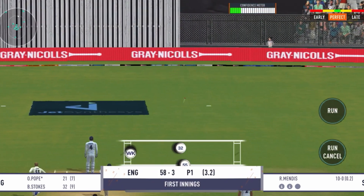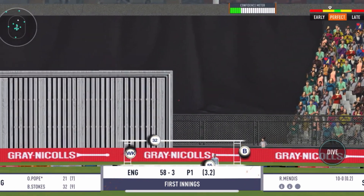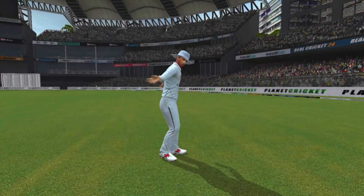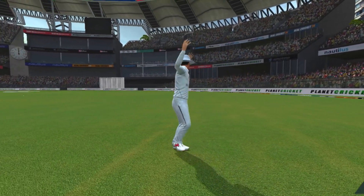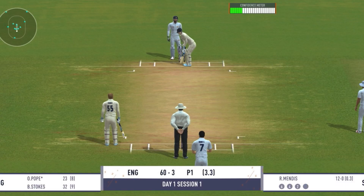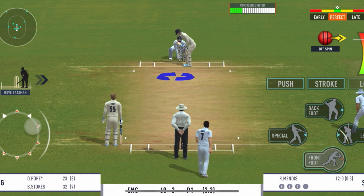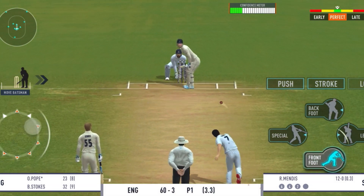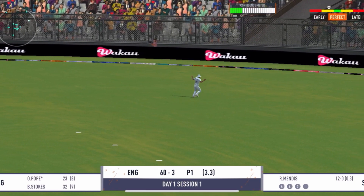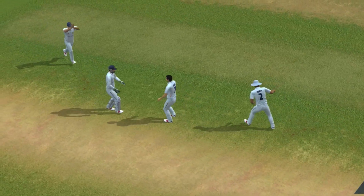Good shot by the batsman — can they steal a second here? That's high in the air. Oh, what a catch! He managed to hang on to that, judged it to perfection.